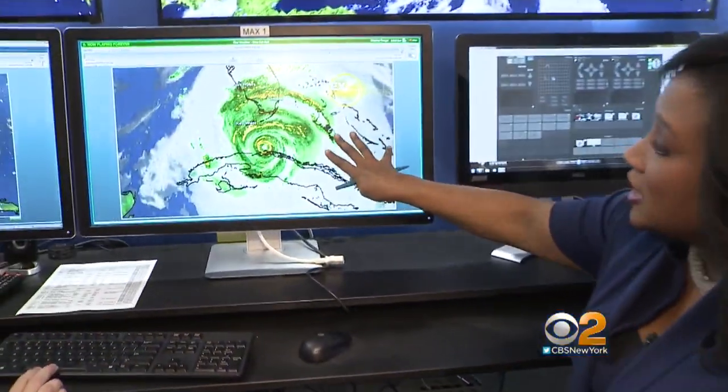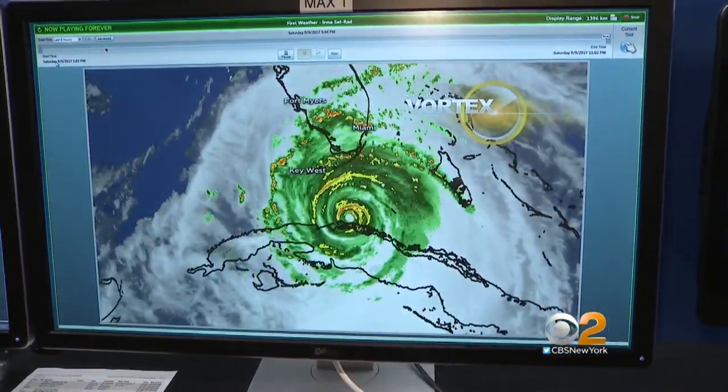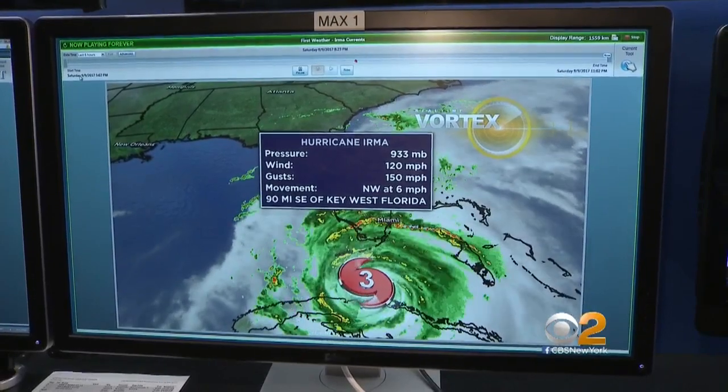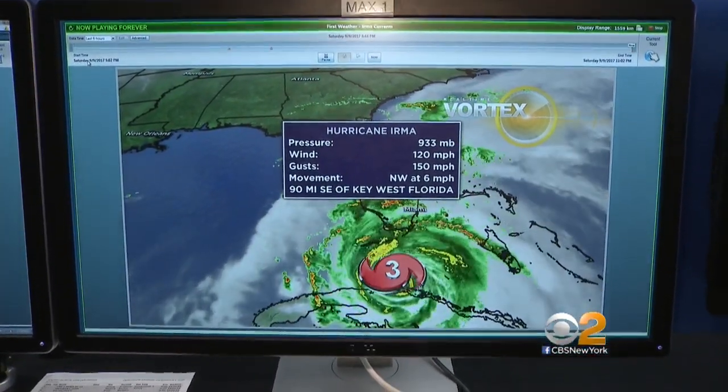So Jessica, this just came in just a couple of minutes ago, and there is a significant change. We'll get to that in a second. First up, though, I want you to take a look. This is Hurricane Irma, as you see it on the Vortex satellite and radar, and we want to show you the latest stats. Those have changed a bit. The sustained winds are 120 miles per hour — that's down from 125 miles per hour a little bit earlier.